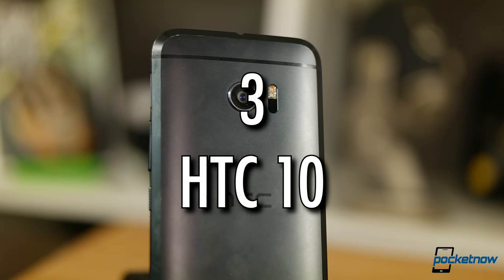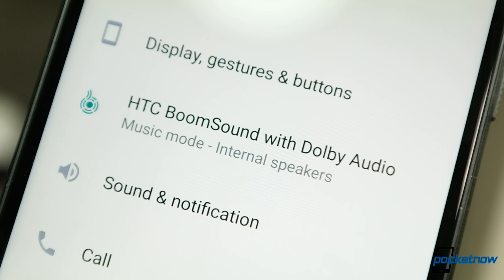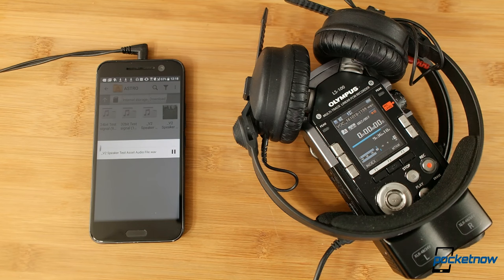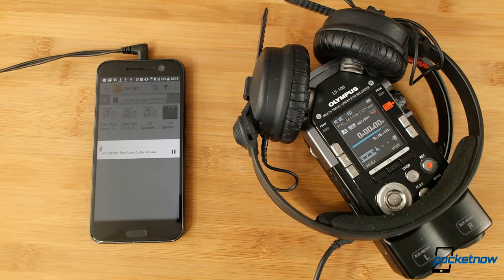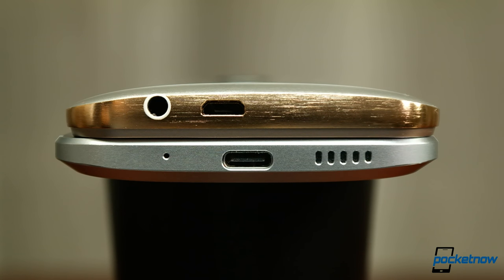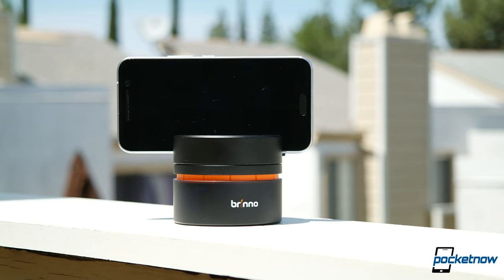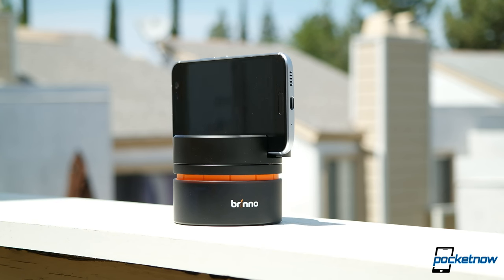Number 3: The HTC 10. HTC used to rule the roost for all things audio. BoomSound is still a remarkable competitor, and the HTC 10 sets a high bar for both speaker output and headphone quality. This year brought a controversial move though, straying from traditional stereo speakers. The 10 delivers mono output where higher frequencies are produced by the earpiece and lower frequencies from the bottom speaker. It's a better solution than most other phones, if it might not quite satisfy fans of more traditional left and right channels.